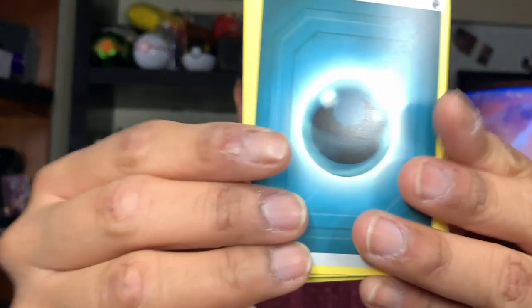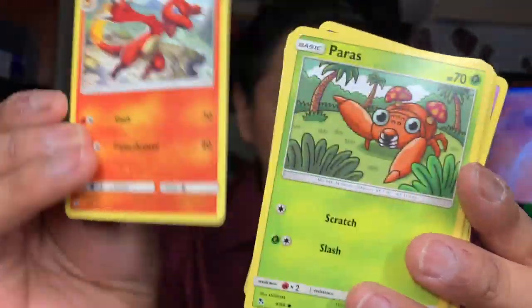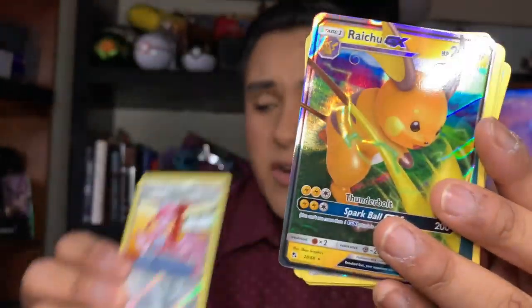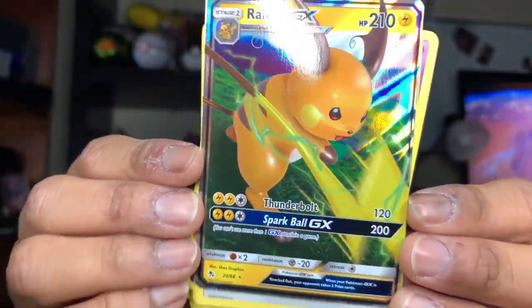Next one we have is the one with the three legendary birds. We have a Dark Energy card, a Farfetch'd, a Jynx, Charmeleon, Paras, Caterpie, Charmander, Clefairy, a Psyduck, a Pokemon Center Lady for the reverse, and then we have a Raichu GX. Holy smokes, that is beautiful!